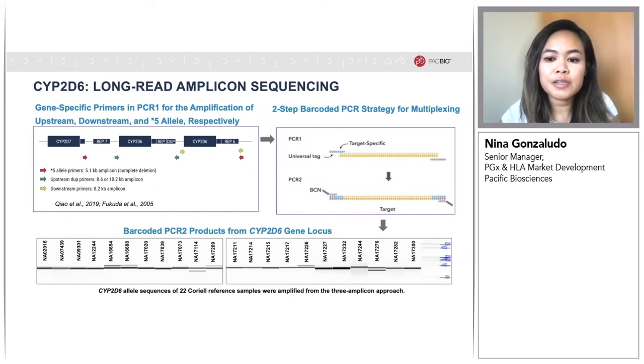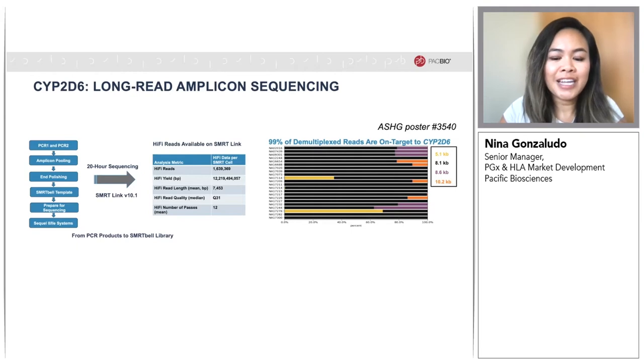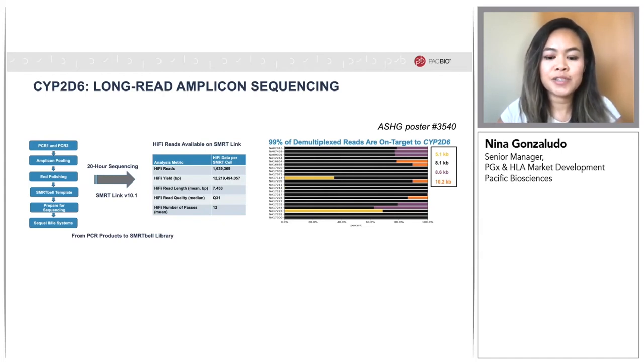For our initial study, we leveraged 22 coriell pharmacogenomic reference samples from GeT-RM with known CYP2D6 diplotypes. We amplified CYP2D6 variants using long-range PCR. M13-tailed gene-specific primer sets for the amplification of upstream duplications, downstream CYP2D6 gene, and for the star-5 whole gene deletion were adapted from published papers. A 2-step PCR with barcoded M13 primers was used to enable pooling of samples for single SMRTbell library preparation, sequenced on the PacBio Sequel II and IIe systems. Running these samples on a SMRT Cell 8M produced more than 1.6 million full-length HiFi reads with an average read length of 7.4 kb and a median HiFi quality of greater than 99.9%, or QV31.